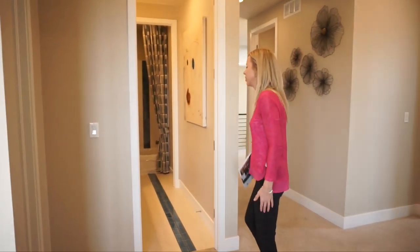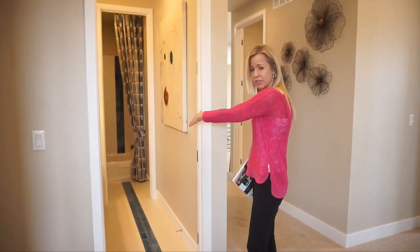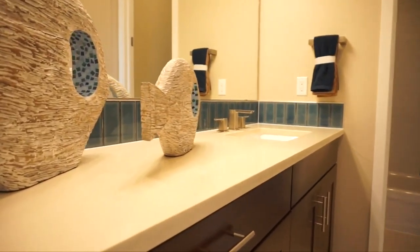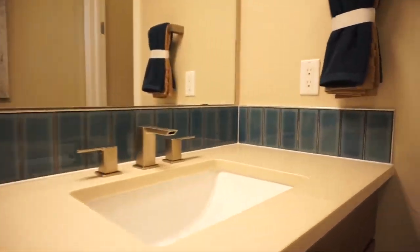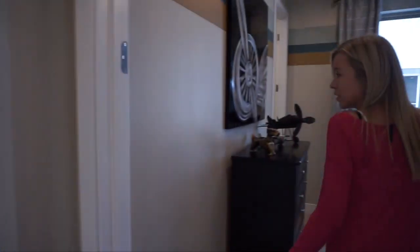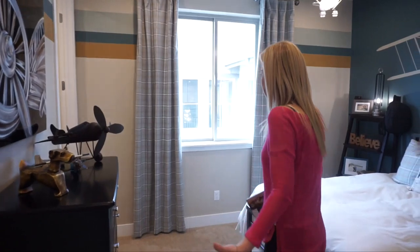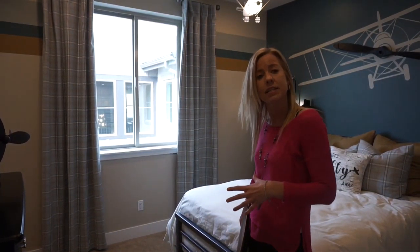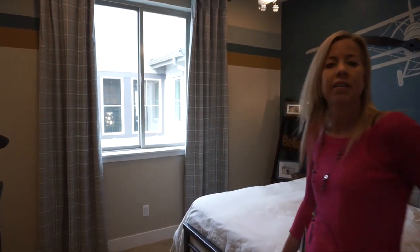Across from the loft, we have a secondary bathroom where the tub and toilet are in a separate space from the sinks, so one person can be bathing while someone else uses the sinks. This is our first secondary bedroom — an average-sized kid's room. The window faces the side of the home and it has a walk-in closet.